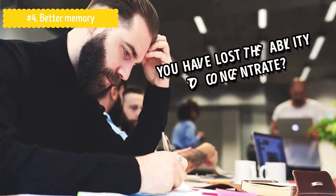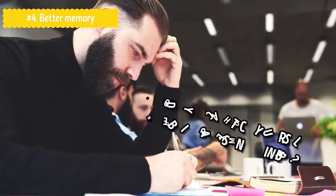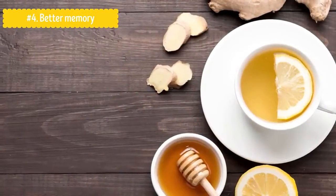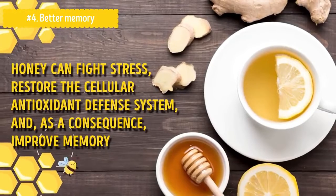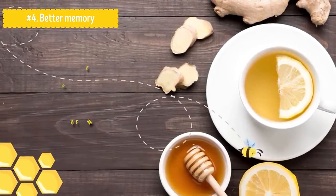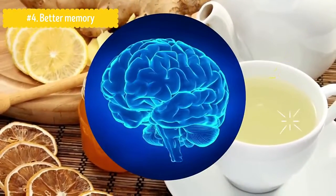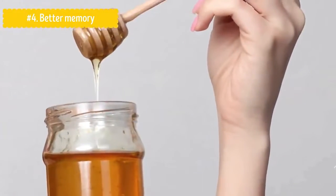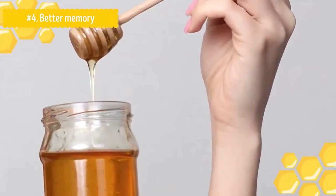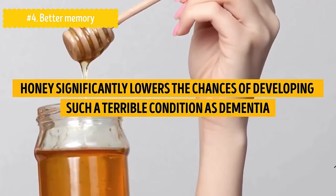Number four: Better Memory. Have you noticed that you have lost the ability to concentrate? Do you catch yourself being absent-minded? Don't worry — eat honey. Research demonstrates that honey can fight stress, restore the cellular antioxidant defense system, and, as a consequence, improve memory. The calcium-containing honey is easily ingested by the brain, which has a beneficial effect on its functioning. In a long-lasting study conducted from 2003 to 2008 involving about 3,000 elderly people, it was proved that honey significantly lowers the chances of developing dementia.